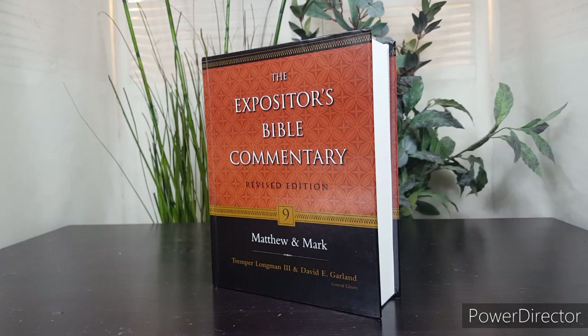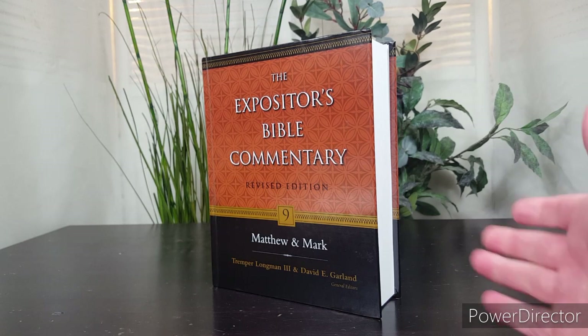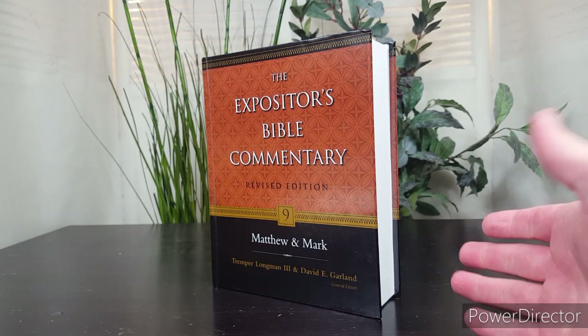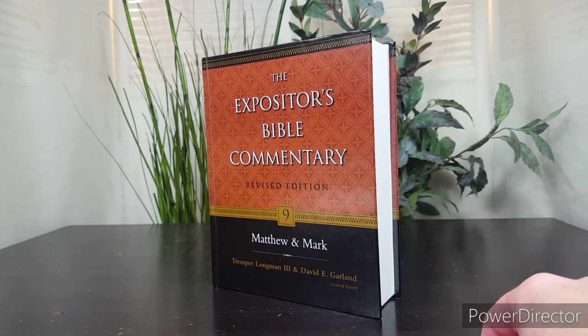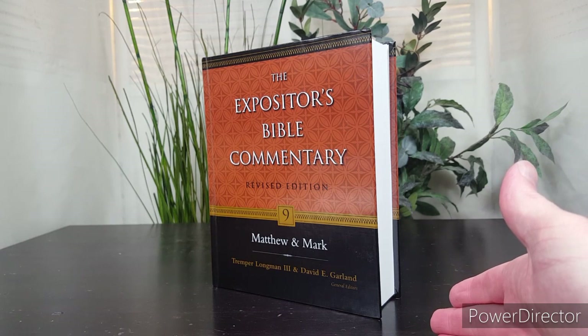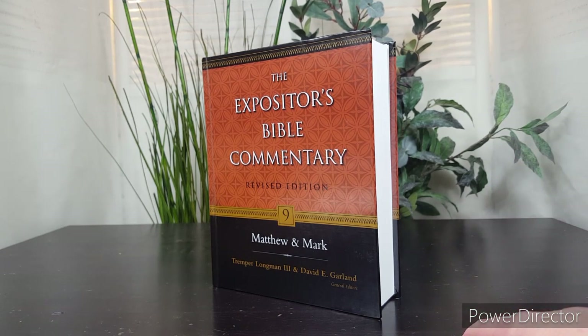Interesting story about D.A. Carson — he was not actually the original author. He was not originally assigned the Matthew volume in this series. New Testament scholar Robert Gundry was assigned the volume, but the editors, after seeing his work, thought that some of his comments on textual criticism were outside the bounds of the broad evangelical tradition they wanted this commentary to rest in. And so the Matthew volume was reassigned to D.A. Carson.